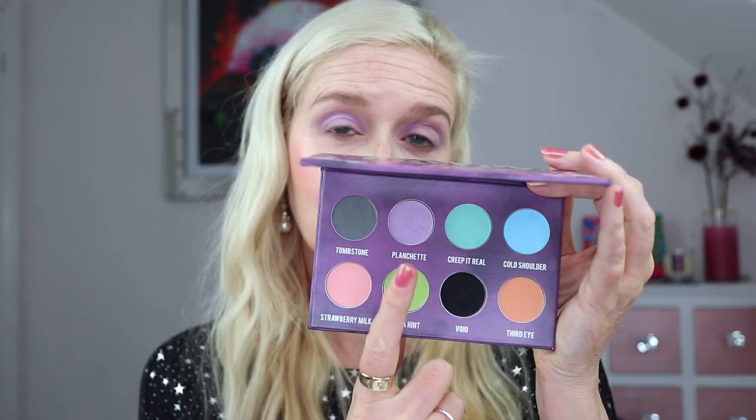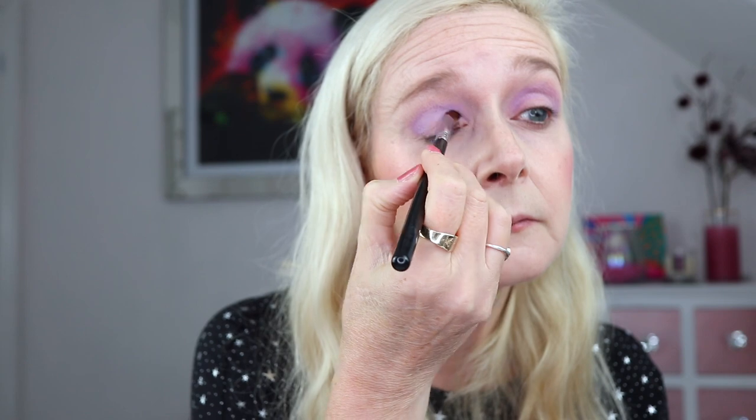We're going to go in with the purple shadow, Wishful Thinking. I need to build up a little bit of crease work before I put that on. I just went in my crease with Planchette from the Creepy Cute palette — just a bit of lilac in my crease to give me some matte to blend this shadow into. Because it's a loose pigment, I'm going to use a glitter glue so it's got something to adhere to. They look like they've got quite a lot of binder in already, but I think I'll get a lot more impact doing that.